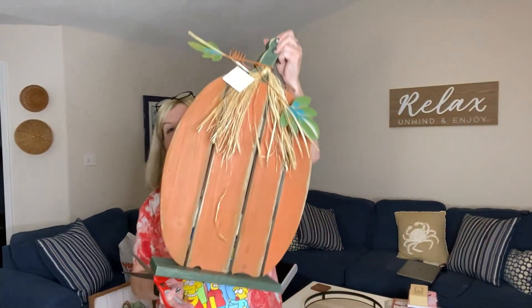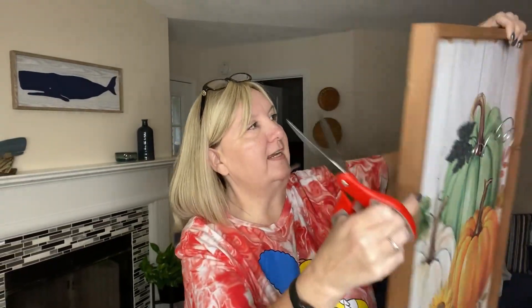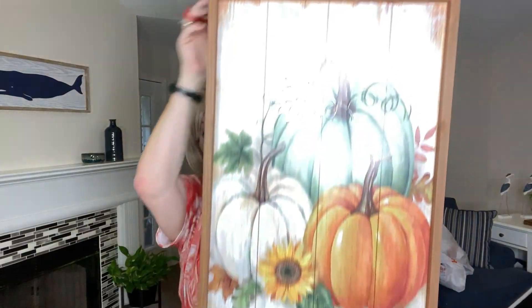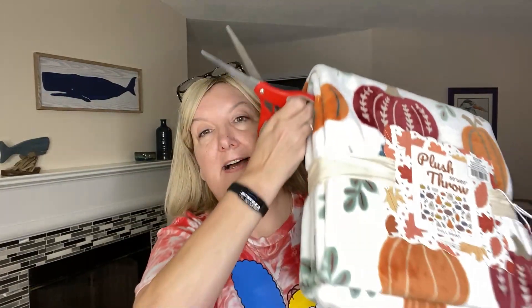There's stuff everywhere here because I've been doing videos. The next thing I got was this cute little pumpkin tag, and it looks like this was $34.99, so about $20 with the discount — it's a pretty big size. I got this little pumpkin, it was $10 so that means $6, and that's going right on the tray. I got this cute piece with metal on it that hangs like this — it was $24.99, so about $15. I think we're going to put it right there for fall. I got this fall blanket — it was $23.99, so about $14.